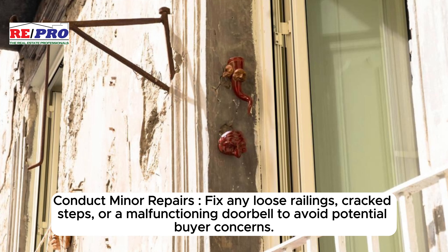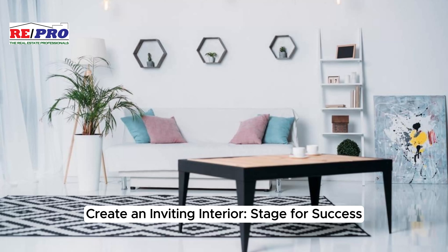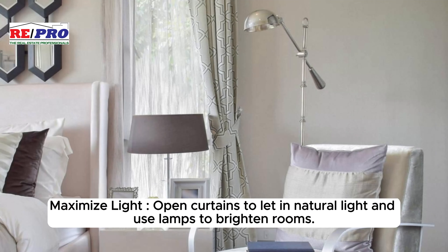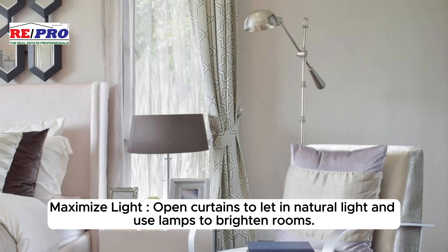Conduct minor repairs — fix any loose railings, cracked steps, or a malfunctioning doorbell to avoid potential buyer concerns. Create an inviting interior and stage for success: opt for neutrality by using light neutral paint colors to make spaces appear larger and more inviting.